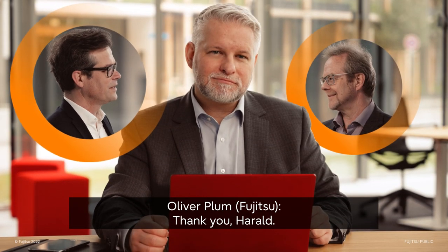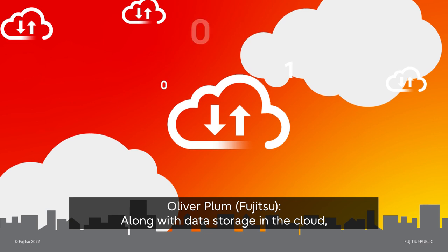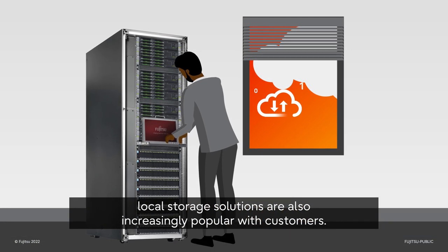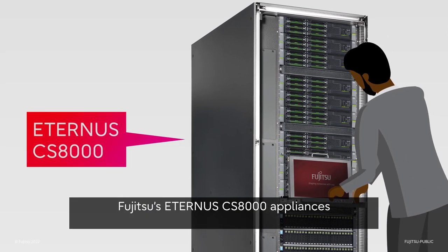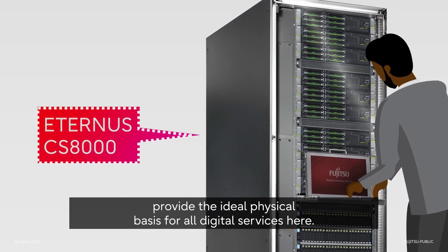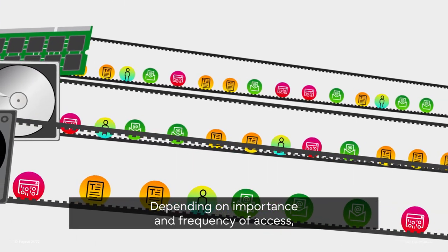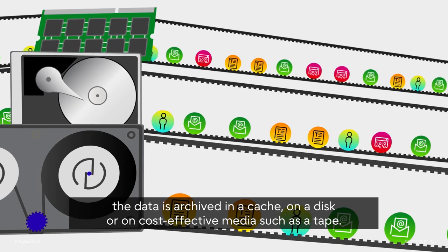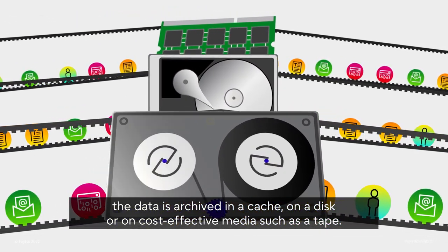I would just like to add a few words about the right hardware add-ons. Along with data storage in the cloud, local storage solutions are also increasingly popular with customers. Fujitsu's Eternus CS8000 appliance provides the ideal physical basis for all digital services here. Depending on importance and frequency of access, the data is archived in a cache, on a disk, or on cost-effective media such as tape.